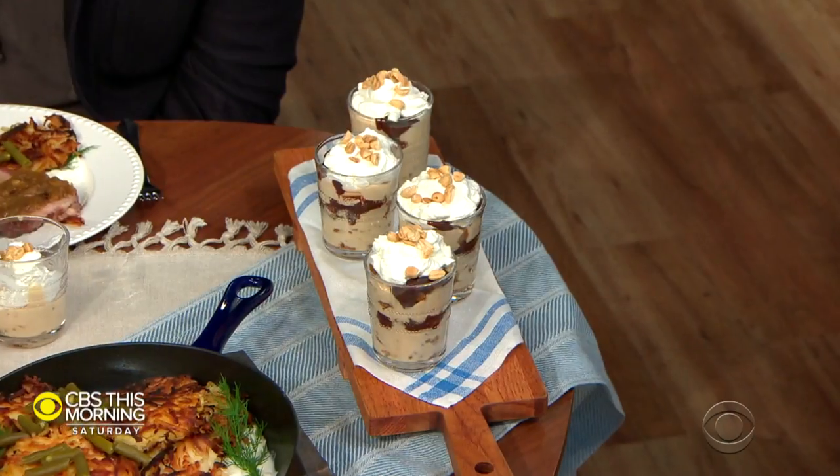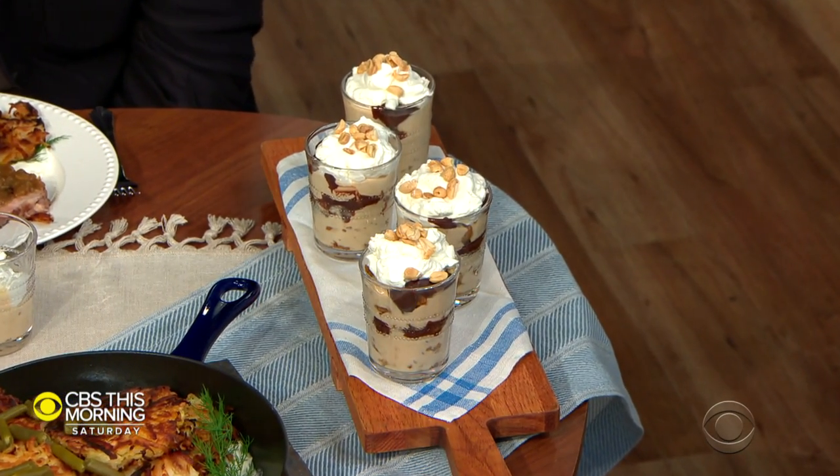And this is a peanut butter parfait — chocolate, peanuts. Peanuts are big in the south and other places. And this is delicious. I'm going to drink this all at once. It's a sorghum old fashioned. Sorghum is like a sweet molasses kind of vibe, but it's not from sugar. It's from a bush — it's like a grain, and it's really drought resistant.